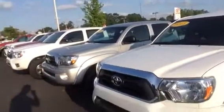Well, good afternoon Mr. Singer. Jim Richards here at LaGrange Toyota up in LaGrange, Georgia. I wanted to thank you for requesting some information on our 2015 Toyota Pre-Runner pickup truck. I also wanted to send you a short video so you can see a little information about this truck.